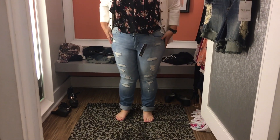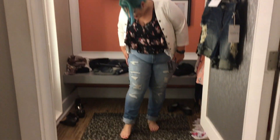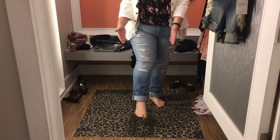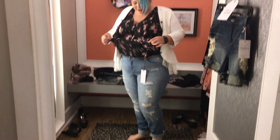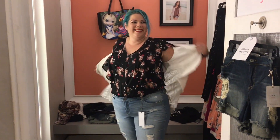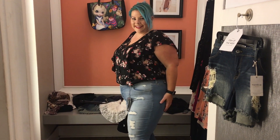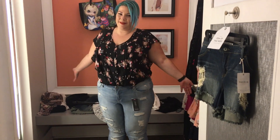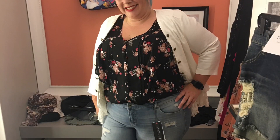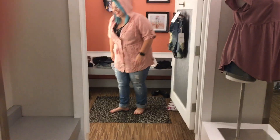These distressed denim jeans — can you tell I like distressed jeans? I love them. I thought these were super cute and I'd wear them with wedges, flats, or sneakers — doesn't matter. T-shirt, top, blouse — doesn't matter either. Just super cute jeans, very good fit. I can't say enough about them.